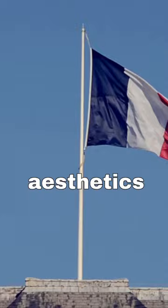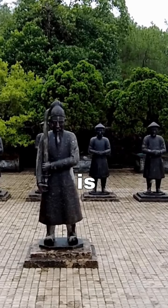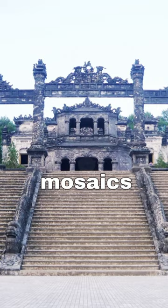The exterior of the Cai Dinh Tomb is adorned with intricate mosaic patterns made from thousands of ceramic pieces. The mosaics feature a range of motifs, showcasing the meticulous craftsmanship and attention to detail.